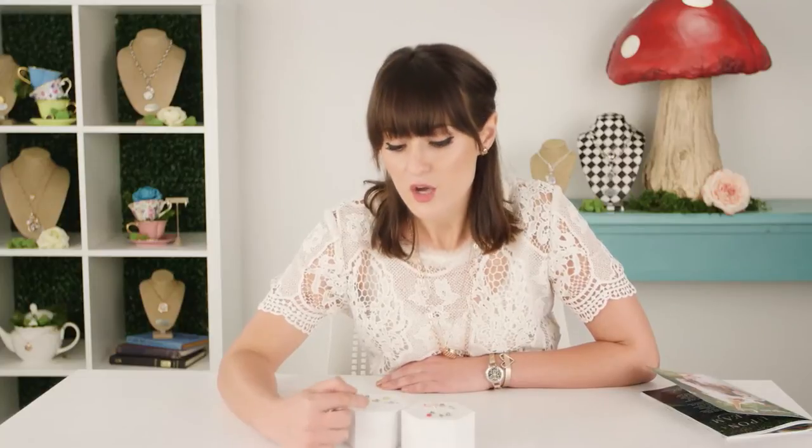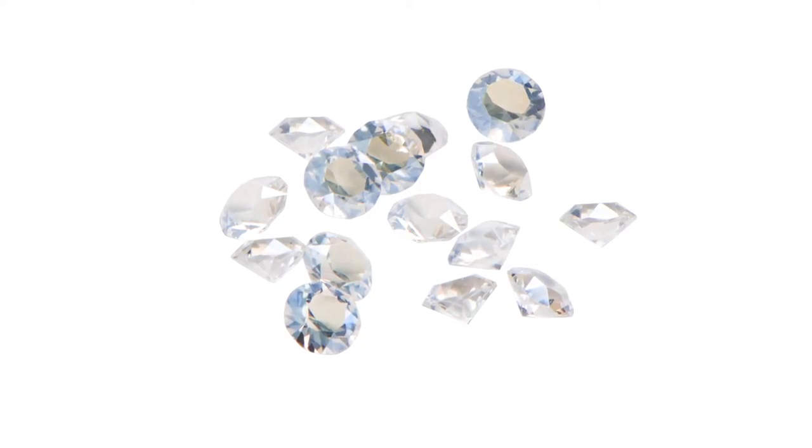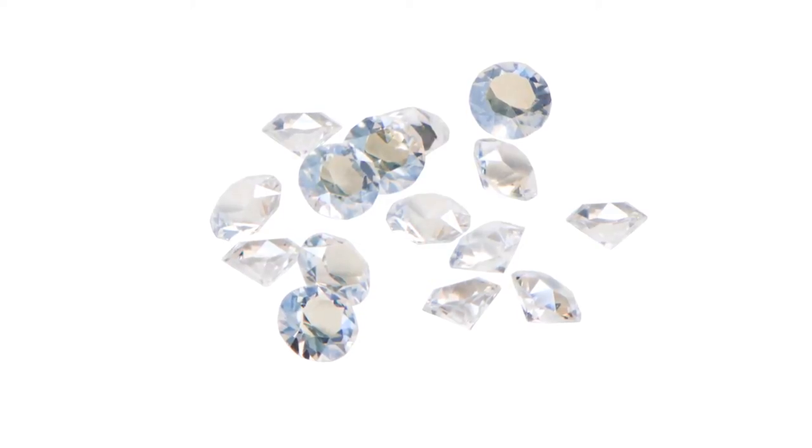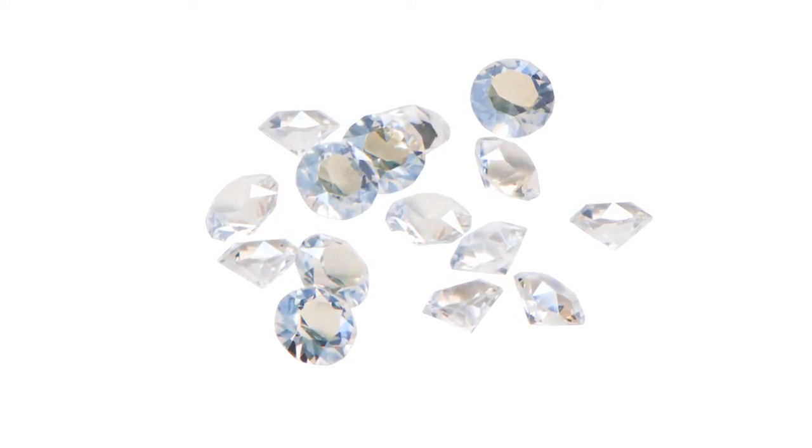One of my favorite Swarovski colors is crystal moonlight fairy stardust - it's very similar to crystal AB and is going to pick up some gold and a very soft blue tone. It's so beautiful. Then we have crystal paradise shine, which is also kind of like an AB effect and takes on a little bit of a darker color.